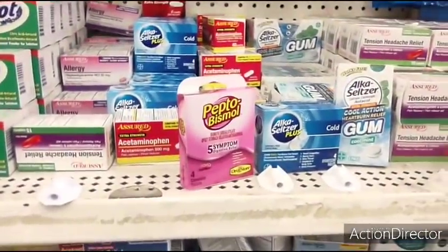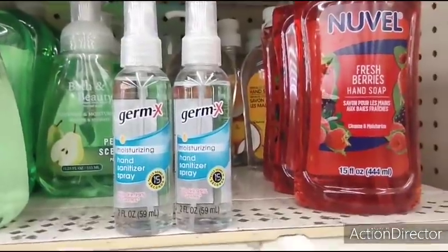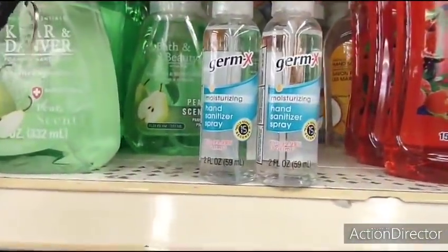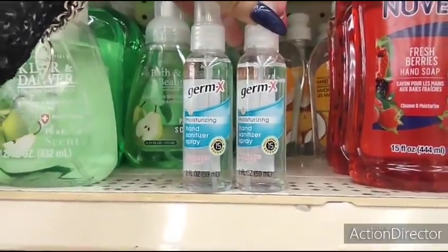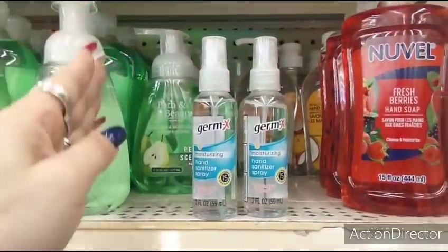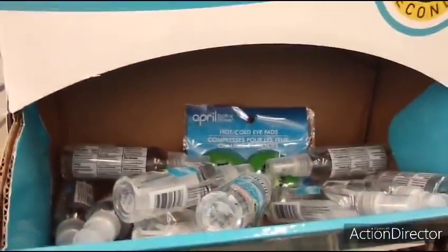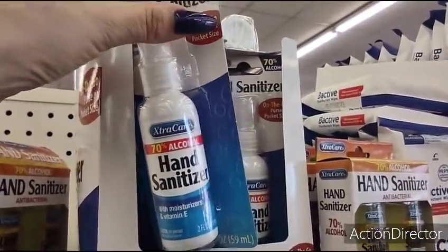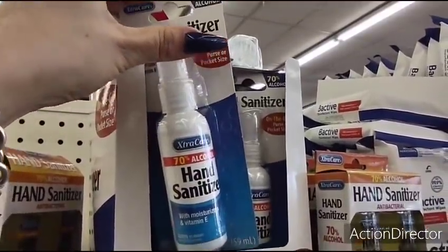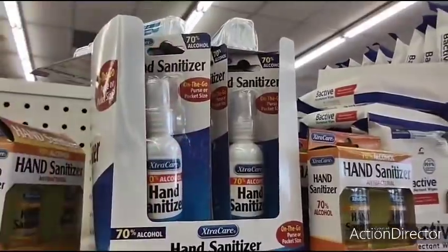This is another really amazing find — look, this is Germax hand sanitizer spray. Kills germs in 15 seconds, kills 99.9% of germs, two fluid ounces, and you can bring this on an airplane. There's also the Spritz hand sanitizer with moisturizers and vitamin E, 70% alcohol, two fluid ounces — good deal.